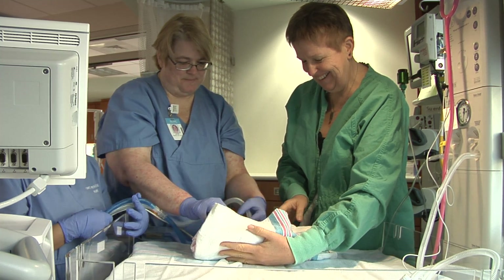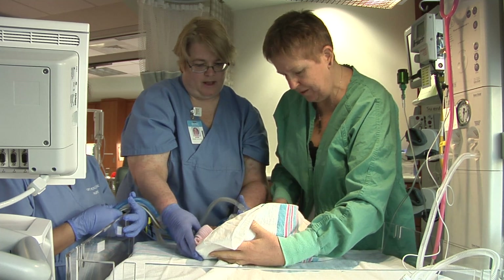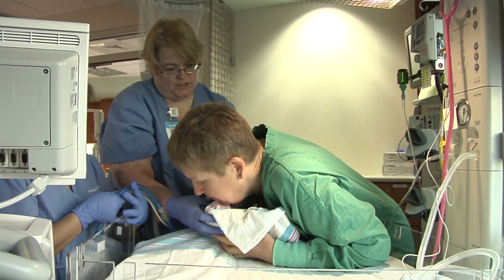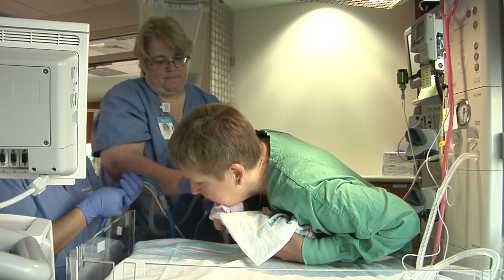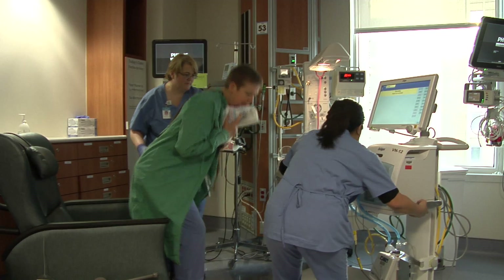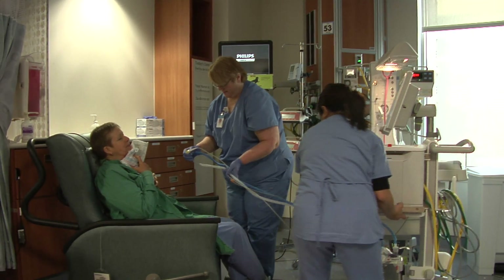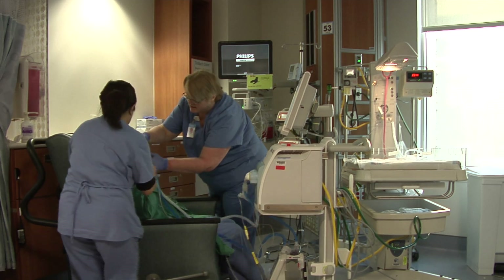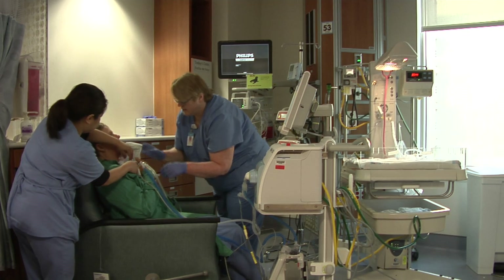The mom will lift the baby by bringing her chest down close to the infant and supporting the infant's head and bottom with her hands. After picking up the baby, the mom will sit in the chair as the nurses move carefully with the mother towards the chair. The secondary nurse will bring the ventilator system closer to the infant and reconnect the ventilator to the infant.